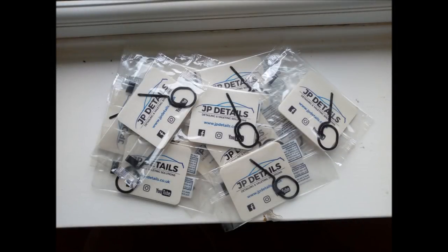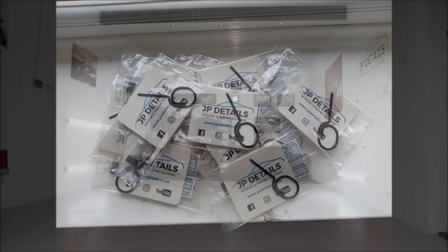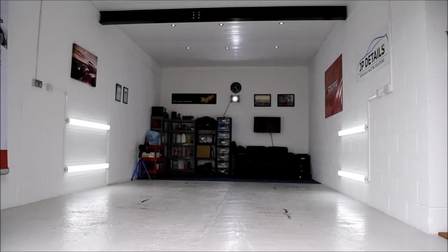A minor product announcement — JP Details air fresheners are now available on the JP Details online store. Visit www.jpdetails.co.uk and head over to the store page. 100% of money made through the online store is going towards upgrading YouTube equipment so you can benefit as well. Plus the air fresheners are the best. As always, thank you for the continued support — please like the videos and subscribe to the channel if you are not already, and I'll hopefully catch you in the next one.